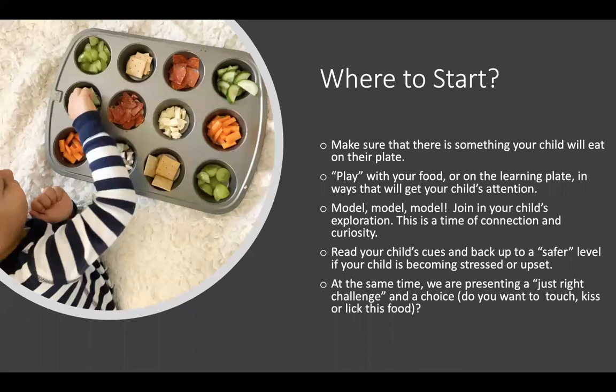So as we consider a learning plate, where can we start? We do want to make sure that there's something that your child will eat at each of these eating times. This helps build trust and helps your child know that there is something familiar to eat while simultaneously gaining exposure to new foods. This is a time to infuse the joy of play — playing with food on the learning plate or your own plate in ways that will grab your child's attention. This is a time of modeling. Model and join in your child's exploration. View food from their own lens. This is a time of connection and being curious with your child. Learning can be fun, and using a learning plate allows you both to take a step forward towards curiosity and engagement.